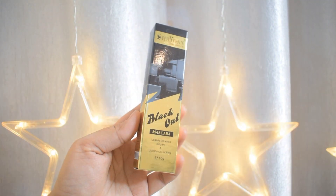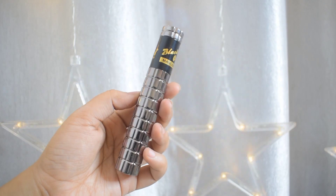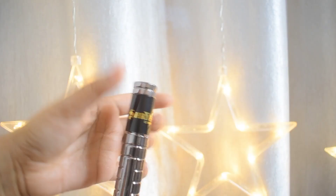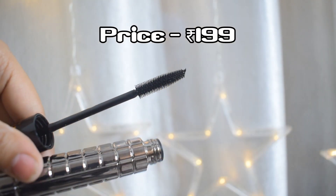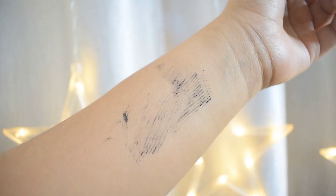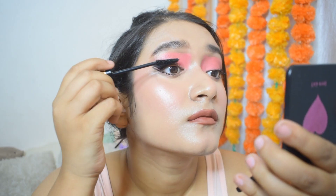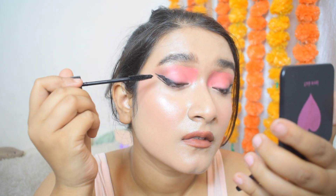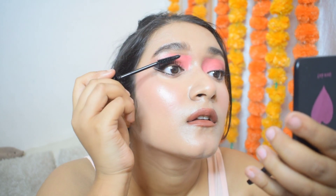Next up is this mascara from Stroyan Cosmetics — actually one of their best products. The wand is really good, pretty bendy so application is very easy and it reaches the corners of your eyes very easily. It's very pigmented, does its job really well, and adds a lot of length to your eyelashes — it's a lengthening mascara. You won't get clumps from this mascara either. The only downside is that neither this mascara nor the eyeliner are waterproof, but overall it's a really good mascara at the price range.